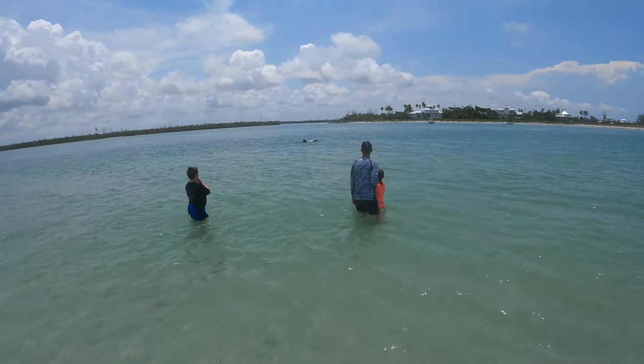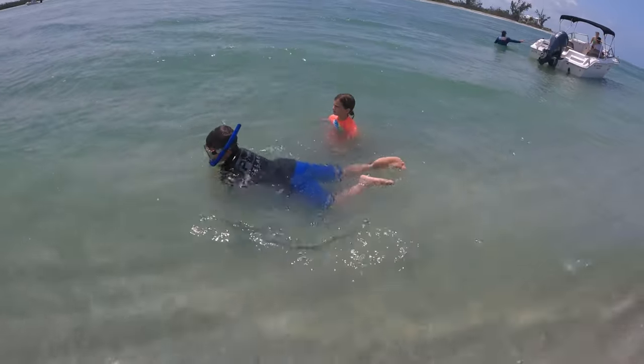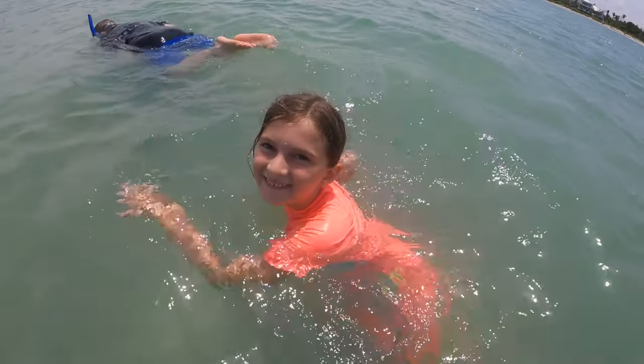We spot a friendly dolphin in the pass and the kids decide to start snorkeling for shells and fossil teeth. Ella, can you please find me a megalodon tooth? There we go!